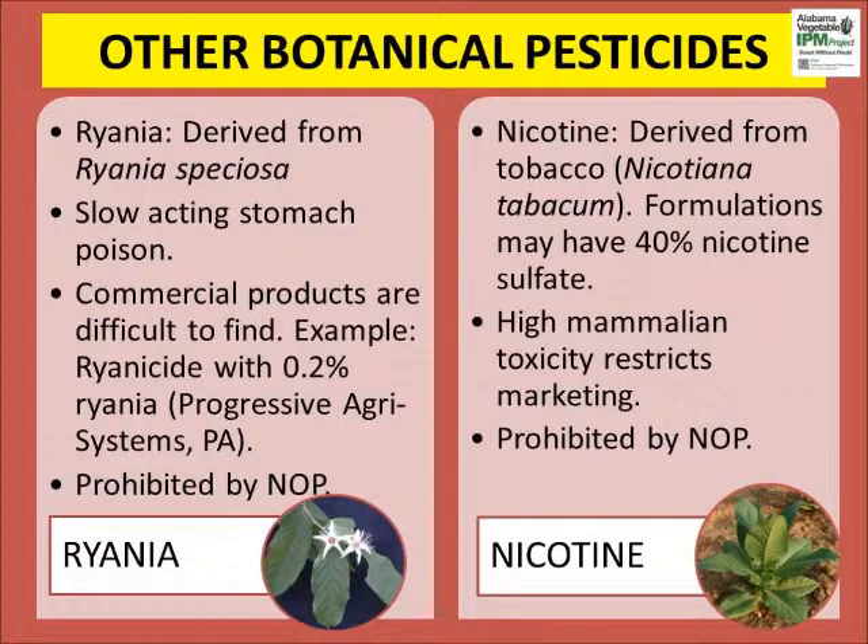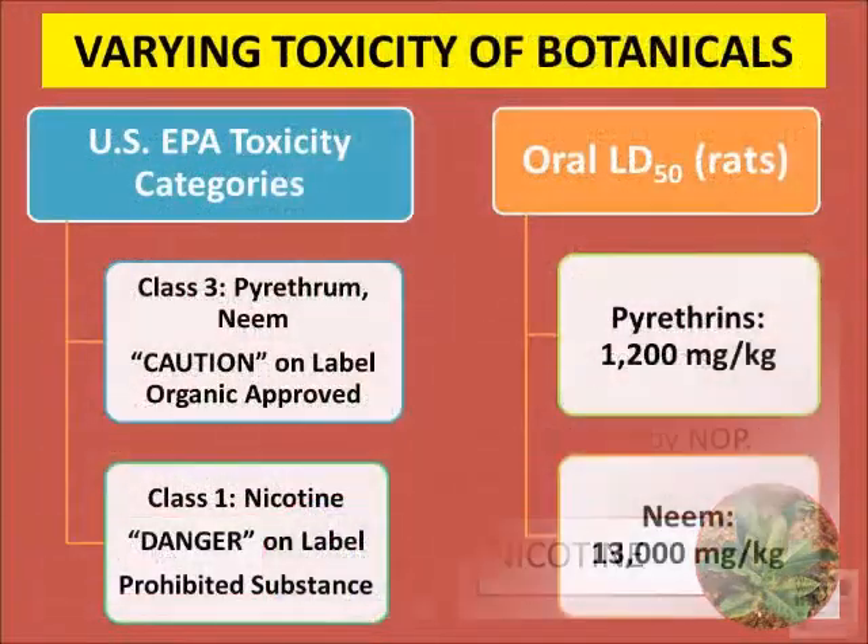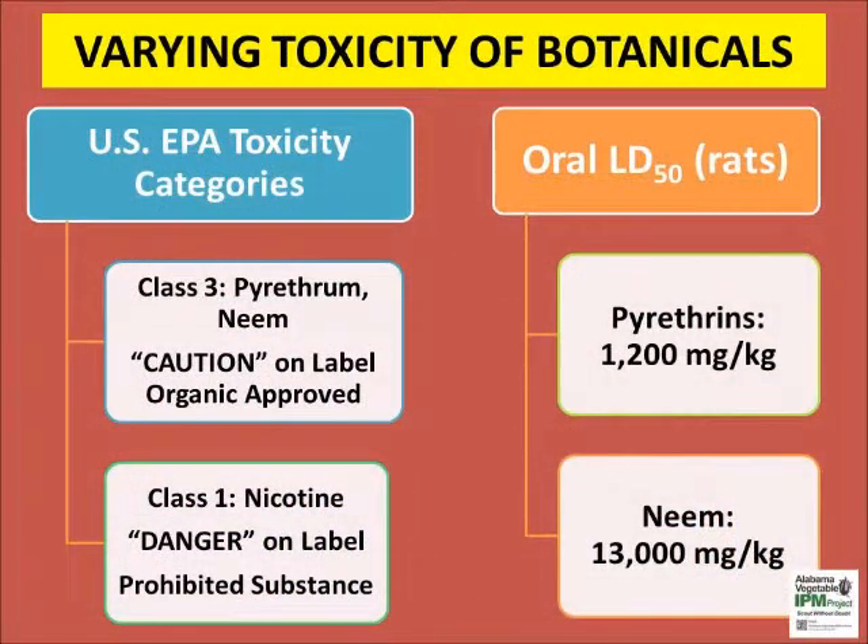Other minor botanical pesticides include ryania and nicotine, which cause rapid neuromuscular effects in insects. Products containing pure ryania and nicotine are hard to find in retail stores. Both these botanicals are not organic approved. They have a moderate to high mammalian toxicity, so their use is discouraged in home garden and farm.